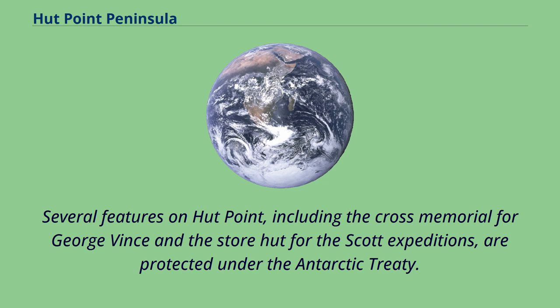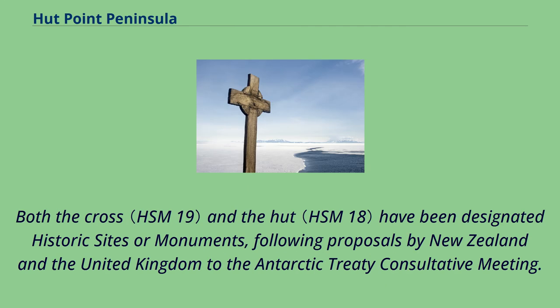Several features on Hutt Point, including the Cross Memorial for George Vince and the Store Hut for the Scott Expeditions, are protected under the Antarctic Treaty. Both the Cross and the Hut have been designated historic sites or monuments, following proposals by New Zealand and the United Kingdom to the Antarctic Treaty Consultative Meeting.